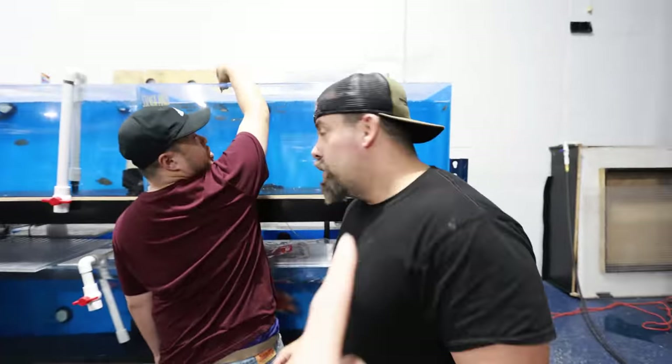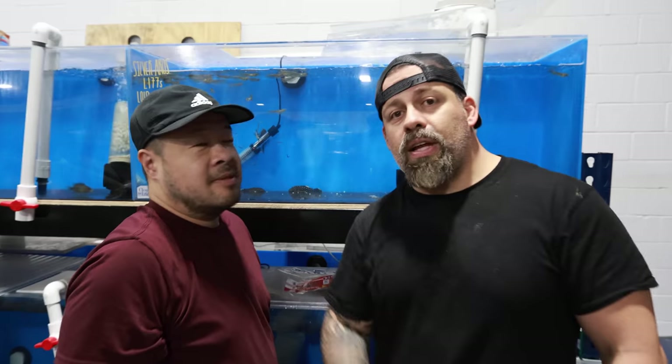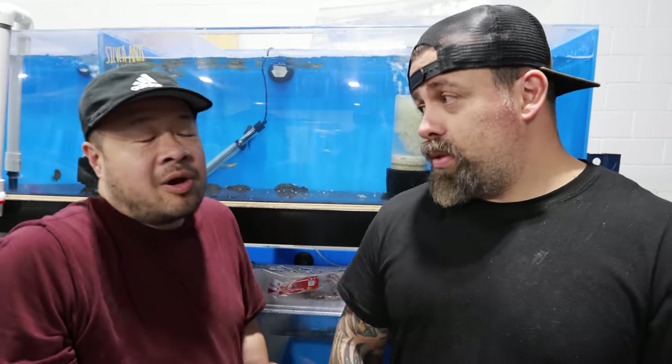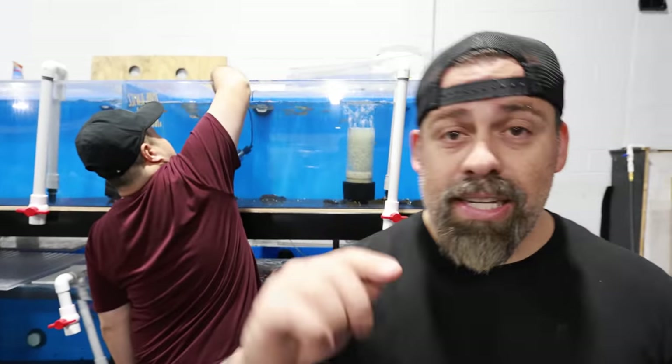Before we go, shout out to Steven because he's got an empty tank — thanks Steven for giving Koi Head over here a tank. These fish are going to be on the website pretty soon. It's a lot of fish, it's going to take a while, but we'll have it up for you guys. Thank you for watching. Let's pray for Tank, and I'll see you guys next time.